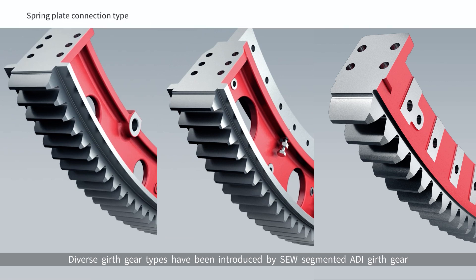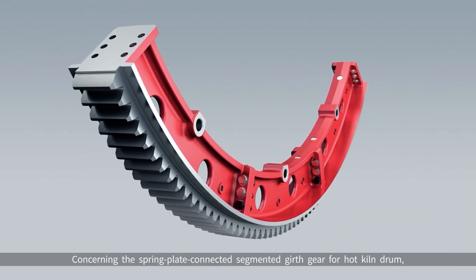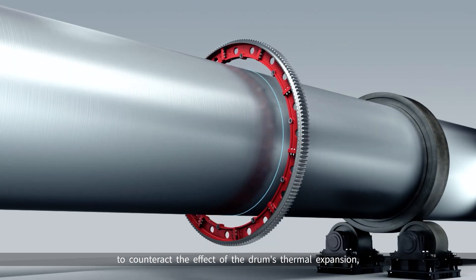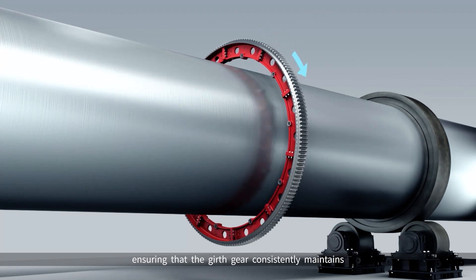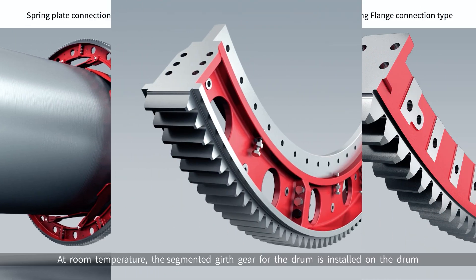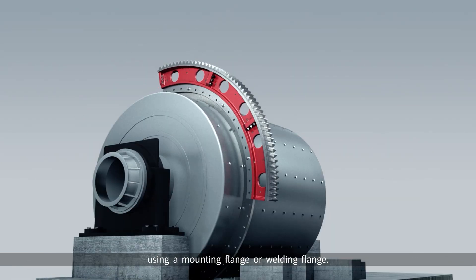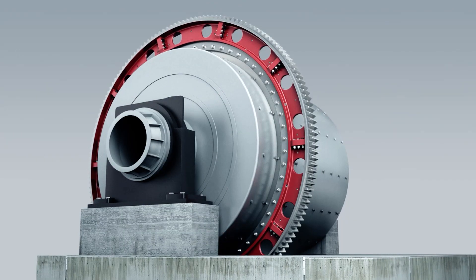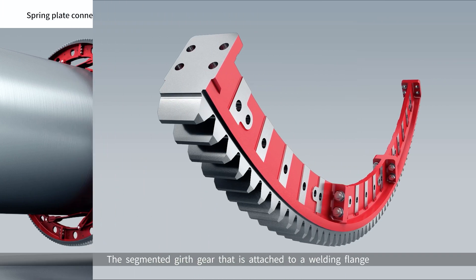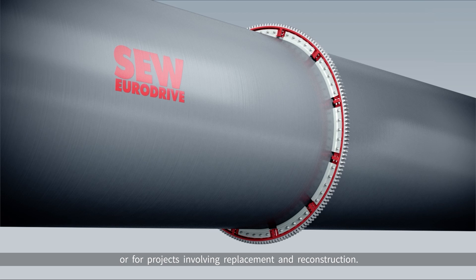Diverse girth gear types have been introduced by SEW Segmented ADI Girth Gear to meet the needs of various working environments. For the Spring Plate Connected Segmented Girth Gear for Hot Kiln Drum, the gear segment is mounted on the drum with a spring plate to counteract the effect of the drum's thermal expansion, ensuring that the girth gear consistently maintains its original installation position throughout operation. At room temperature, the segmented girth gear for the drum is installed on the drum using a mounting flange or welding flange. The segmented girth gear attached to a welding flange is mostly appropriate for drums without mounting flanges, or for projects involving replacement and reconstruction.